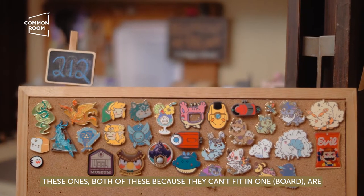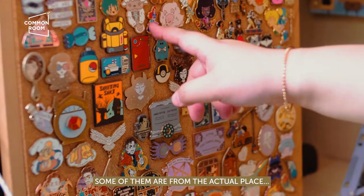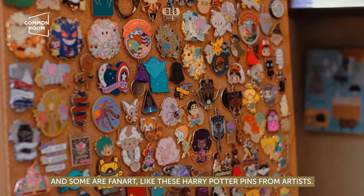Both of these boards, because they can't fit in one — these are fan art pins. Some of them are original designs, some of them are from the actual place. Like some Disney pins — these are from Disney, the actual company. And then some are fan art.